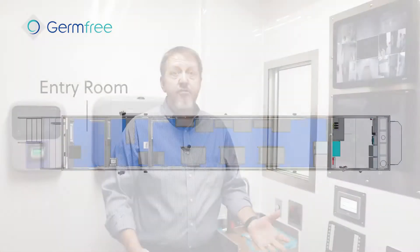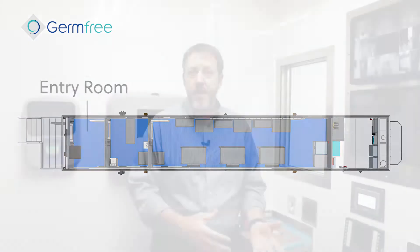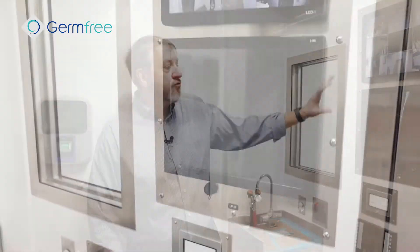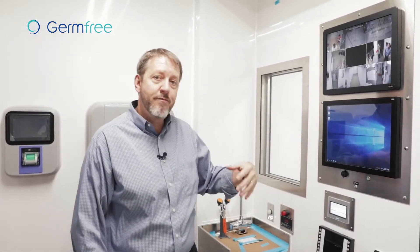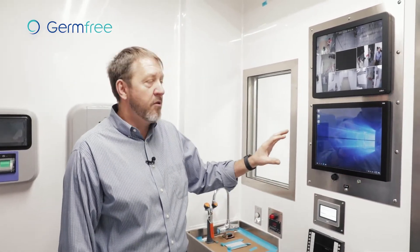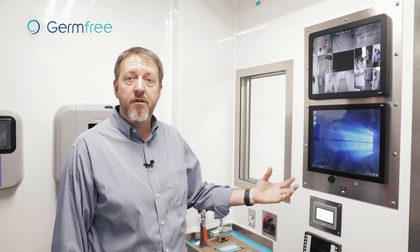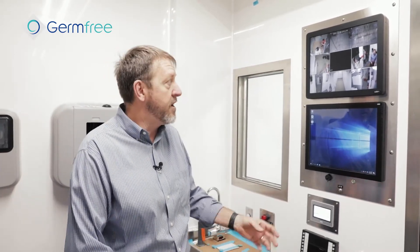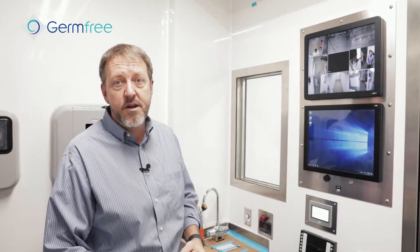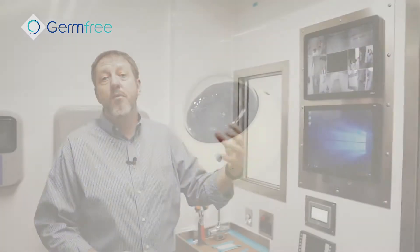Now we're in the entry room of our next generation cleanroom trailer. The entry room is where you come in — you've got hand-washing capabilities at the sink and then our control center for all of our services. The HMI here — human machine interface — is where you'd access your building management system and check all the features of the trailer to know whether things are working properly before you proceed further into the facility. There's also a CCTV system to show you not only what's going on inside but what's going on outside.